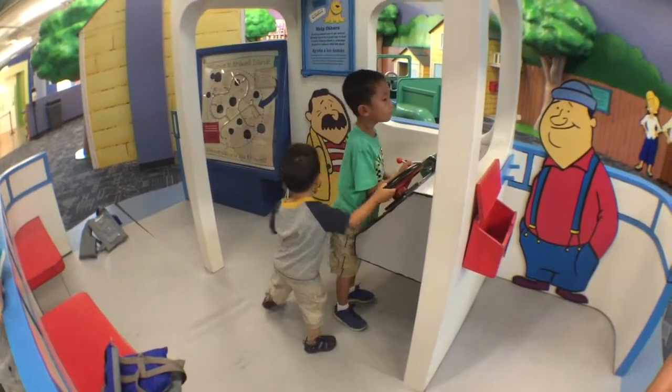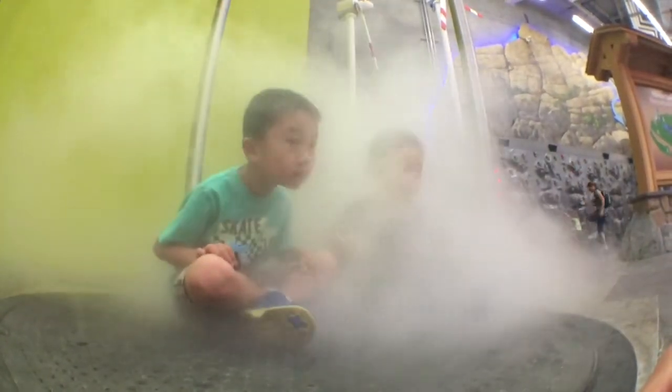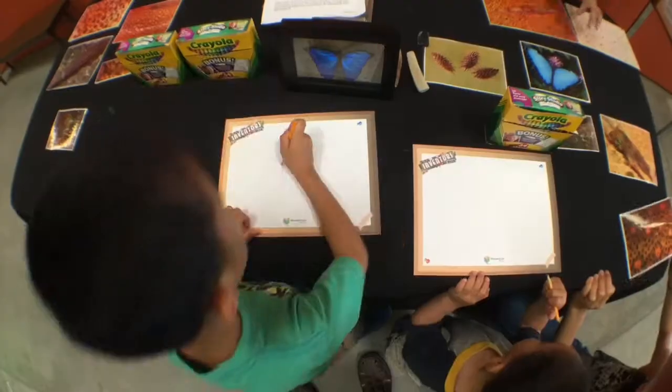We are riding the Aquabust. I am turning on the tornado machine to the highest level. Baby and I are drawing some butterflies.